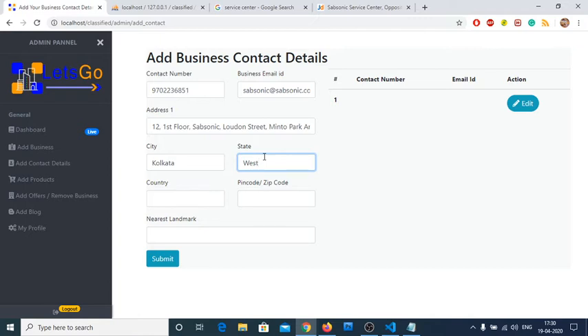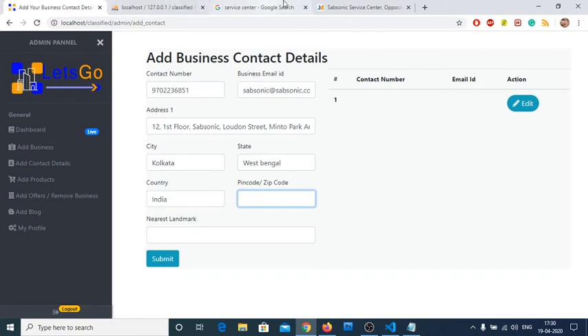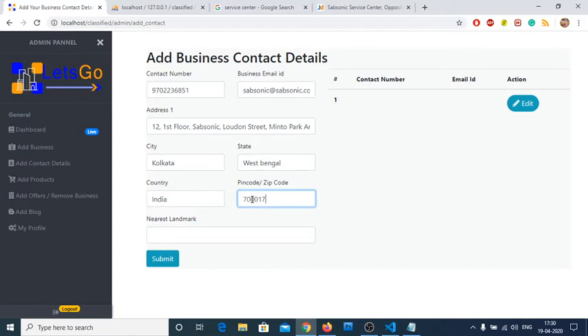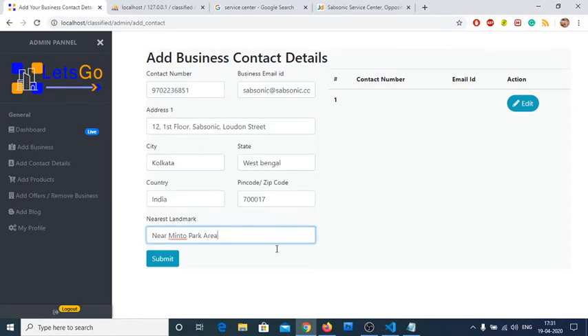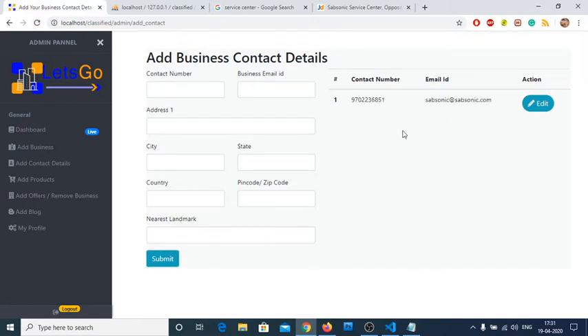There was a trailing comma — you don't need it. Since this project is sold worldwide, I've included the country field; otherwise it defaults to India. Country-based search is also possible. For the nearest landmark, let's enter 'Near Pinto Park Area'. After submitting, the business contact details have been added successfully. You can also add products.